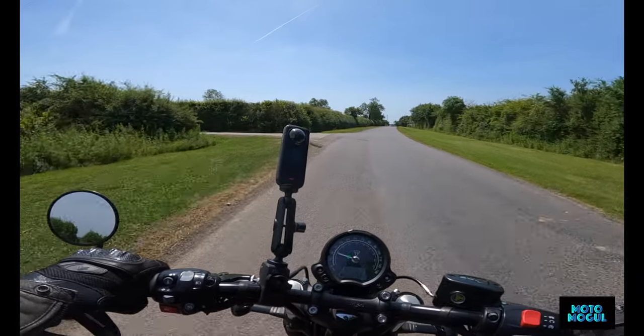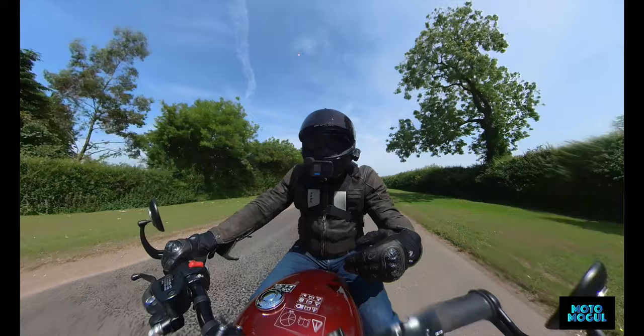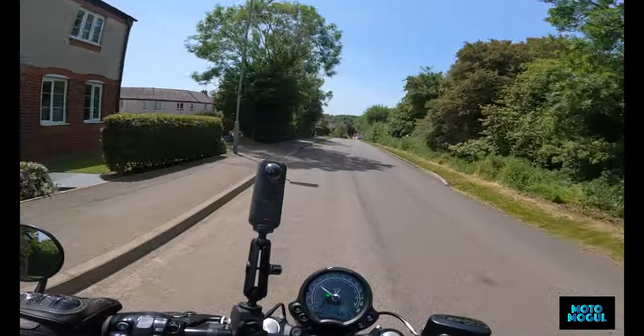I did slightly singe my leg earlier on the exhaust — sitting on the bike resting my leg, singeing it a bit. So yeah, watch out for that.